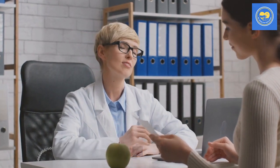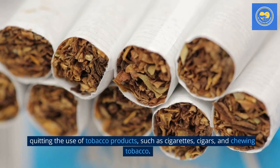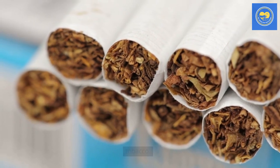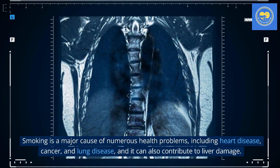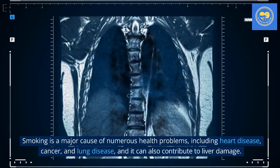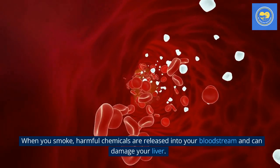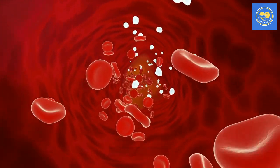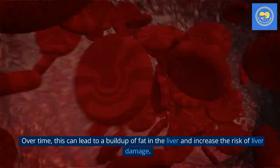Tip 7: Stop smoking. Quitting the use of tobacco products, such as cigarettes, cigars, and chewing tobacco, is essential for your health. Smoking is a major cause of numerous health problems, including heart disease, cancer, and lung disease, and it can also contribute to liver damage. When you smoke, harmful chemicals are released into your bloodstream and can damage your liver. Over time, this can lead to a buildup of fat in the liver and increase the risk of liver damage.